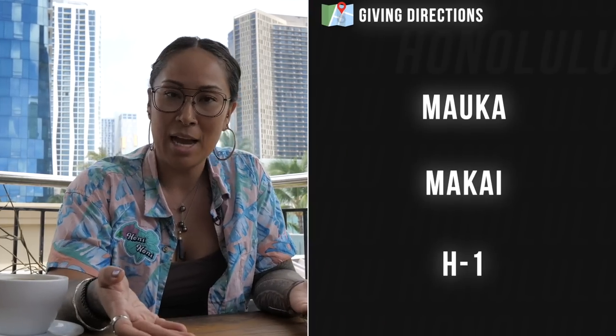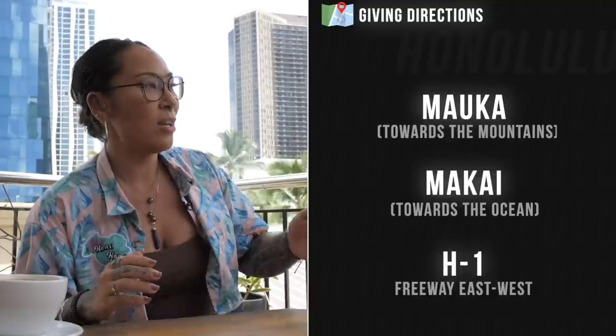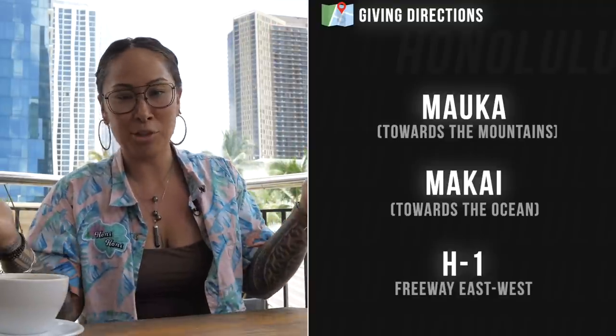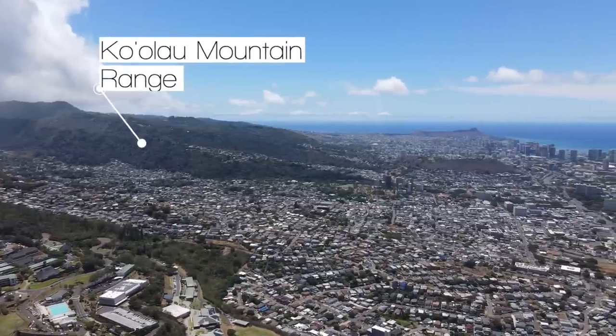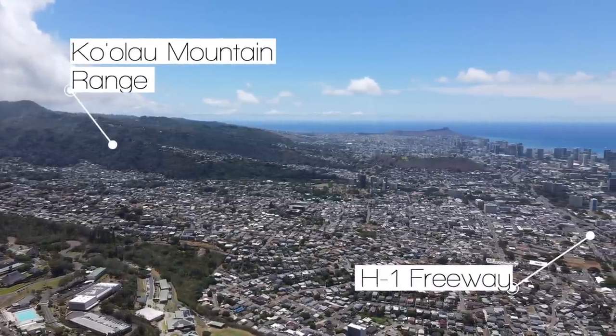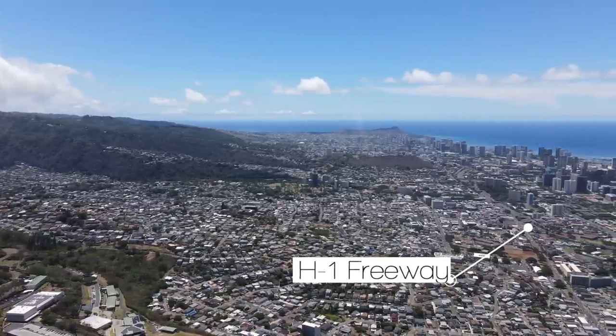If you're trying to figure out where a place in Honolulu is, a local person might not know exactly where that street is, but they can help you with landmarks. We'll use the geography of the island — you're going to hear everybody say mauka or makai. Mauka means towards the mountains. Makai means towards the ocean. We're going to use the H1 freeway as a major landmark. Mauka of the freeway, we have the Ko'olau mountain range. Anything makai of that, towards the south shore, is considered Honolulu — that is town.